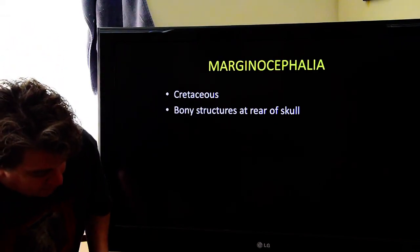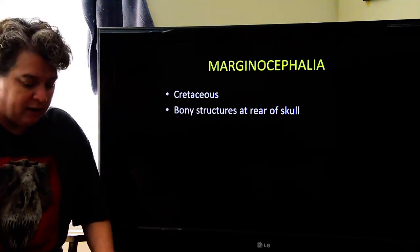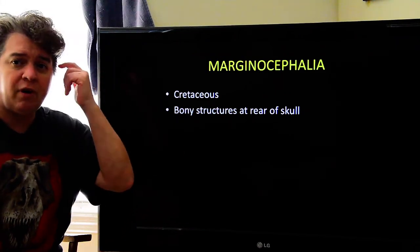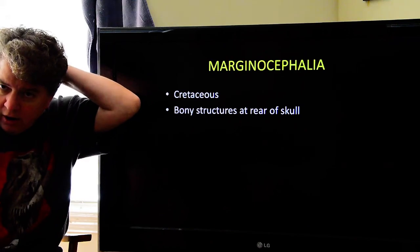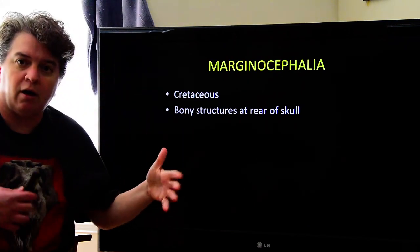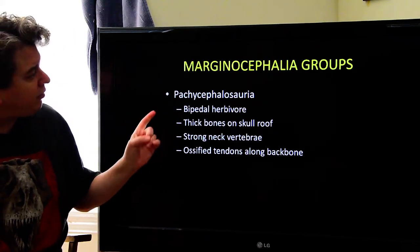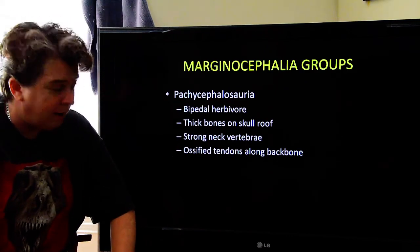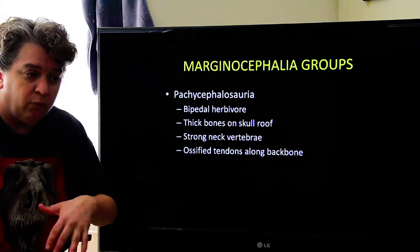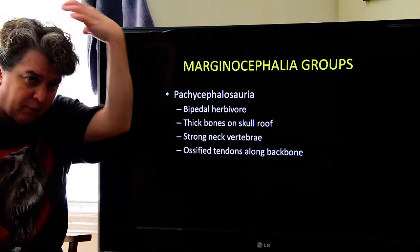Marginocephalia is another one of these ornithischian groups. They only exist in the Cretaceous, and they all have some kind of bony structures on part of their skull — that's what they all have in common. One of these marginocephalia groups is pachycephalosauria. These are bipedal herbivores that walk on two legs, and they have very thick bones on the top of their skull.